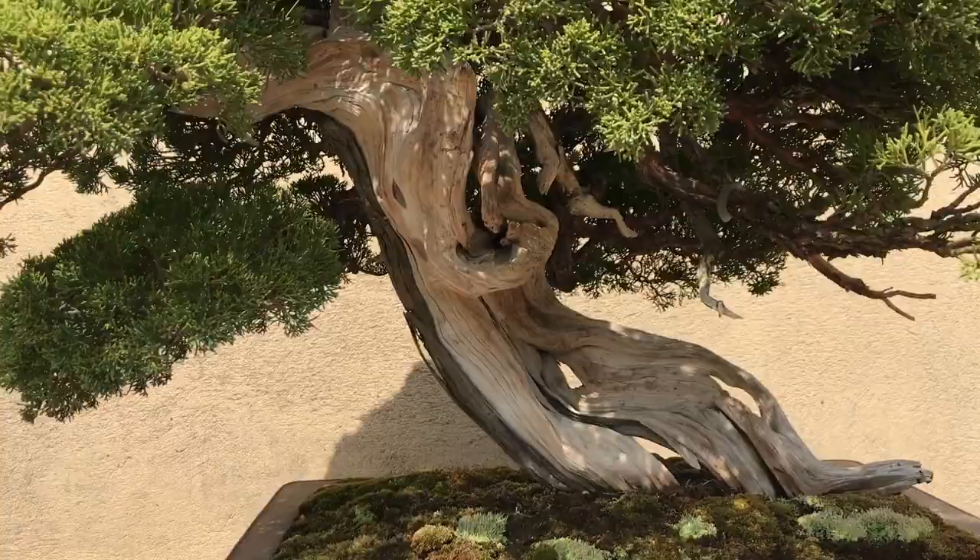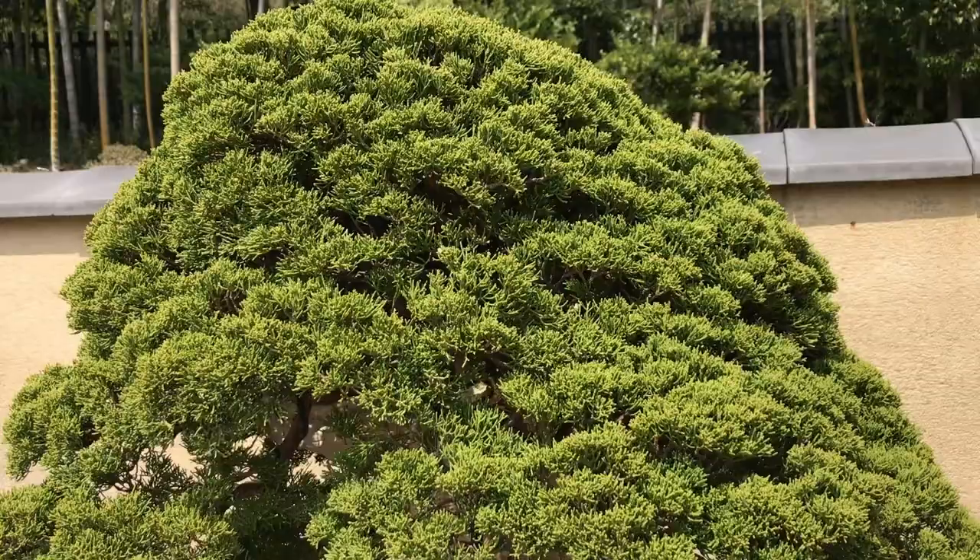That white portion on the trunk right there is actually deadwood — it's a bleached and petrified portion that has been withering over the centuries.